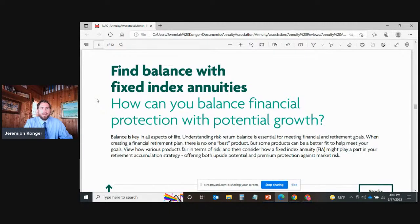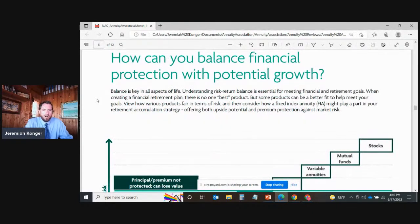Now let's talk about how to find balance with fixed indexed annuities. How can you balance financial protection with potential growth? Understanding risk-return balance is essential for meeting financial and retirement goals. When creating a retirement plan, there is no one best product, but some products can be a better fit. Consider how a fixed indexed annuity might play a part in your retirement accumulation strategy, offering both upside potential and premium protection against market risk.